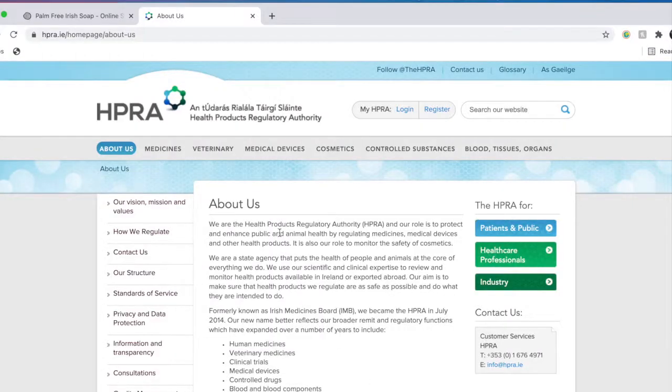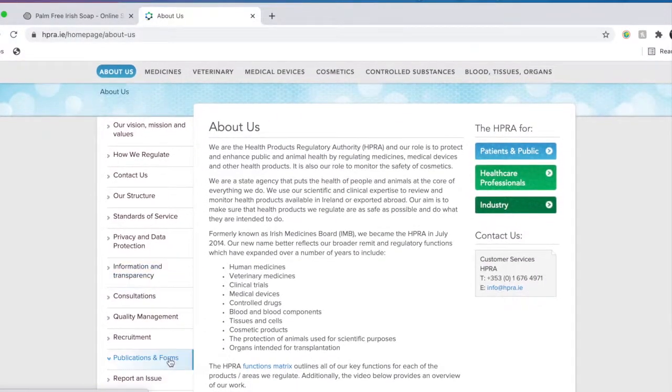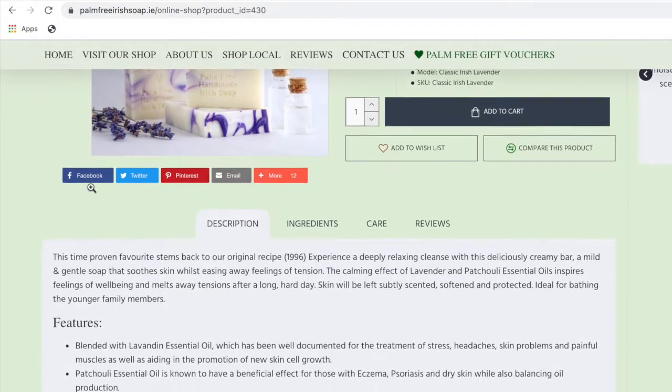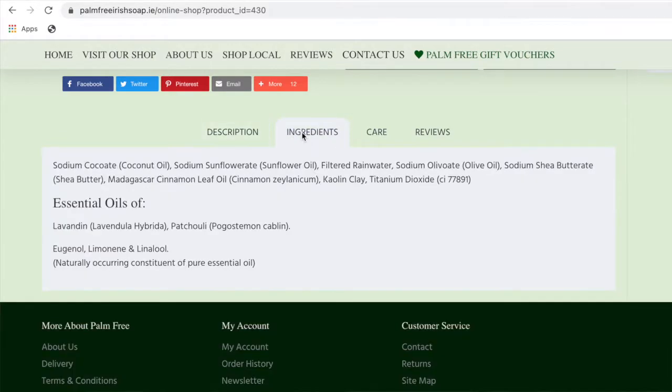Palm Free Irish Soap also adheres to the Health Products Regulatory Authority regulations — the Irish state agency whose role it is to protect public and animal health by regulating medicines. So these soaps are regulated by an Irish government body. The ingredients list will vary depending on which bar you buy, but all ingredients are listed fully on the website, which I really appreciate. It's transparent — we can see exactly what is in each bar.